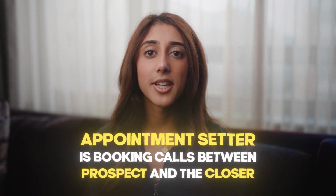This is where an appointment setter comes in. A setter is somebody that's booking calls between the prospects and the closer. There are many different types of setters — there's DM setters, there's phone setters. You can be doing inbound or outbound. Personally, I prefer DM setting — it's very easy, all you're doing is texting.